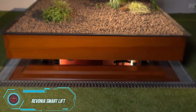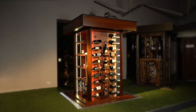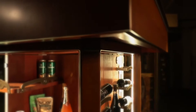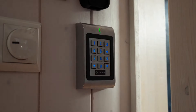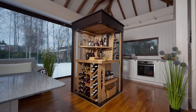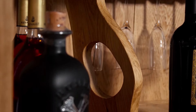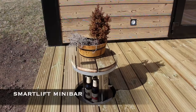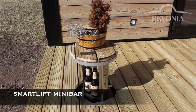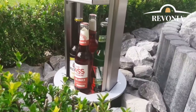Wine professionals are aware of how particular wine can be about temperature and illumination. However, not everyone can afford or has the space for a wine cellar. Ravonia created the smart lift to cater to those with lesser collections — select between a mini bar and a wine cabinet. At about $26,000, it's not cheap, but it's considerably smaller than a wine cellar, pulls out in about 40 seconds, and allows you to set the ideal wine temperature.